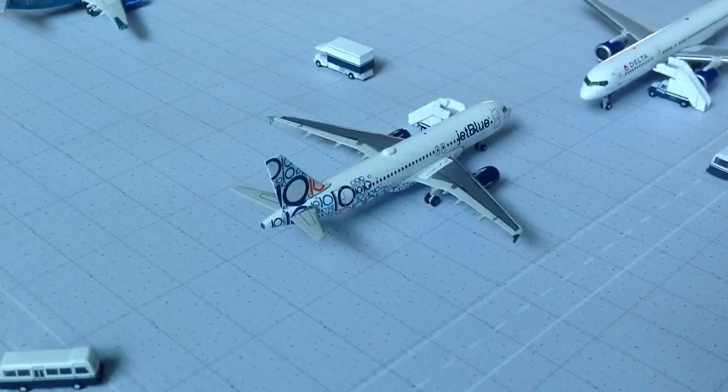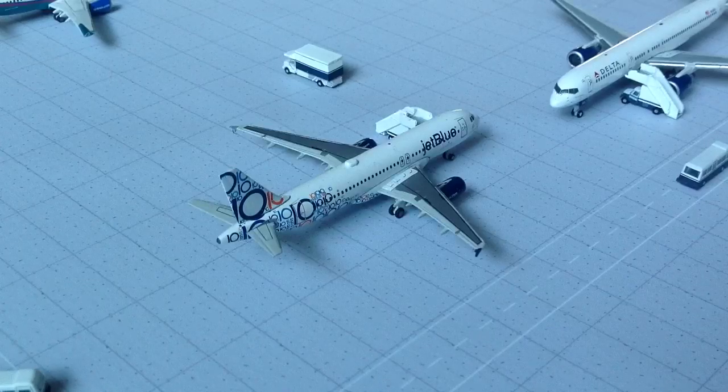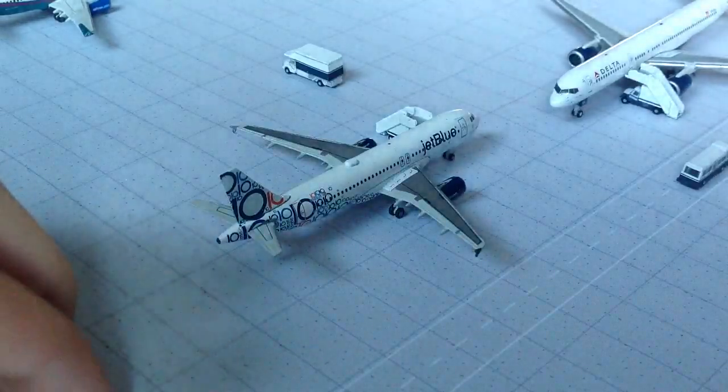I'll get to the Delta story in a second and some great news. We have our beautiful JetBlue A320 with service to JFK — that will be leaving very soon, obviously just boarding up the passengers.